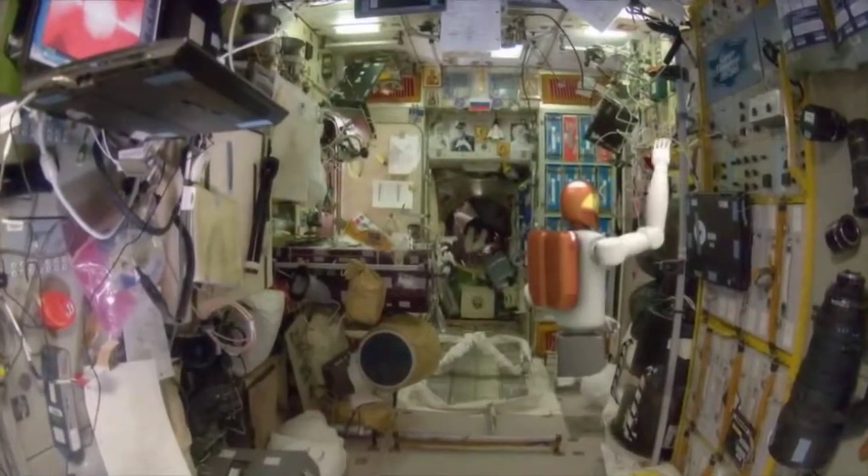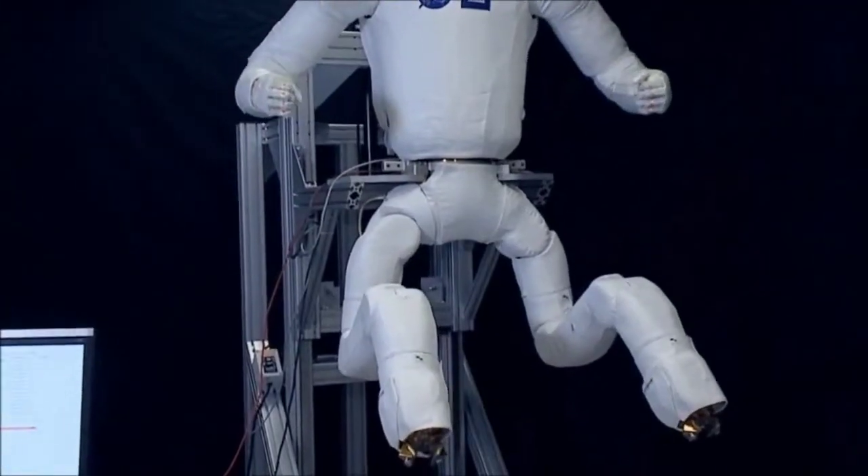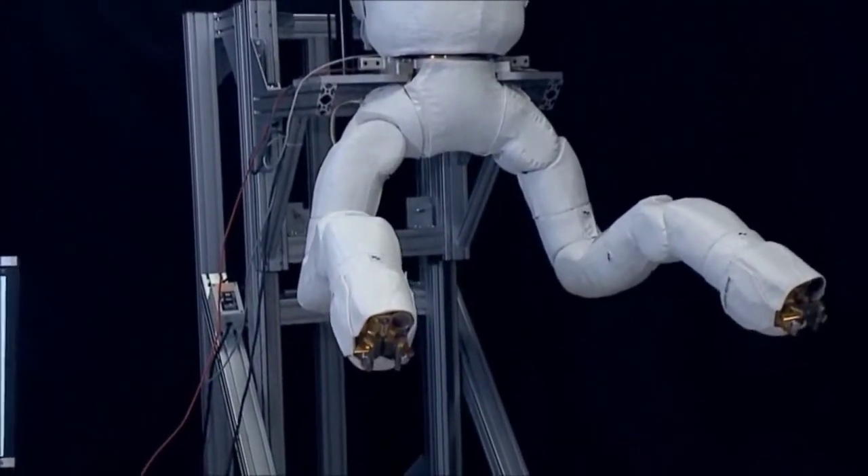We have a lot of opportunities to develop robots that can go into new environments, such as underwater. We can increase the level of mobility of those robots.